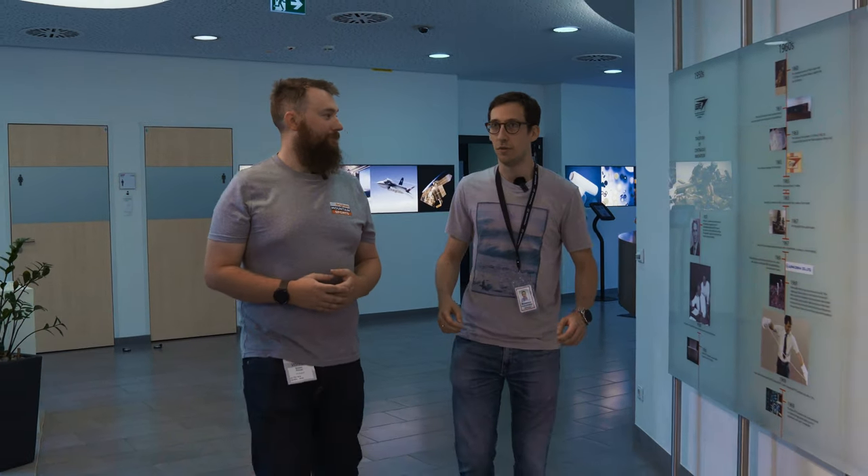Thank you so much for having us at the Lab, Rodrigue. Could you tell us a little bit about the history of Gore? Gore starts in the late 50s but it really takes off about 10 years later when Bob Gore discovers the properties of EPTFE. When you expand the material that's at the heart of our products, very shortly afterwards they develop Gore-Tex, which is a laminate material that has really cool properties.